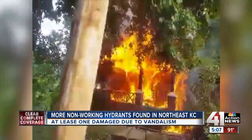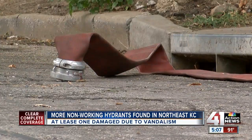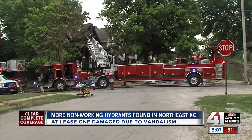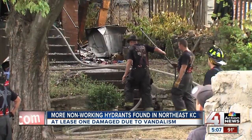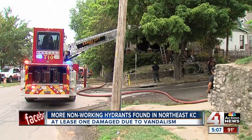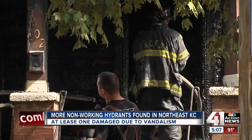Finding water to douse this fire proved to be difficult. The three nearby fire hydrants were not working when crews first arrived at 16th and Oakley Avenue just before 9:30 Monday morning. They ended up pulling crews out to go into a defensive mode. KCFD Deputy Fire Chief Jimmy Walker says they had to use the pumper, carrying 500 gallons of water, until finding a working hydrant.